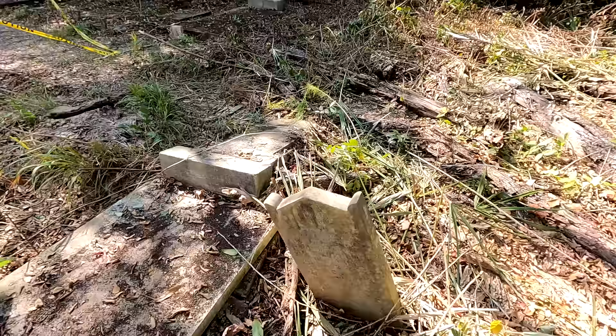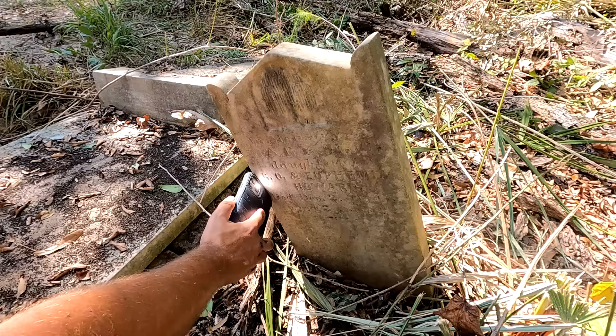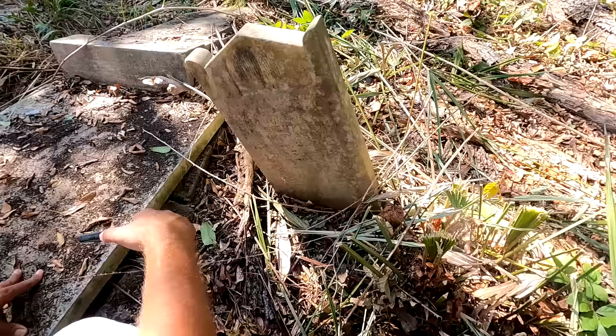In memory of Mary E.C., daughter of R.O. and Euphemia Howard — Ralph Owen — died December 2nd, 1848, aged two years. And this is one of those thick ones again, but it's laying face down.